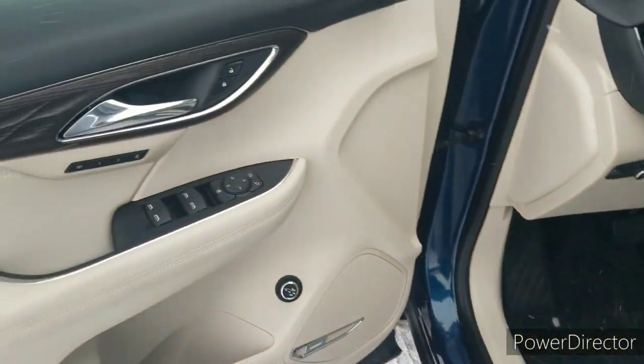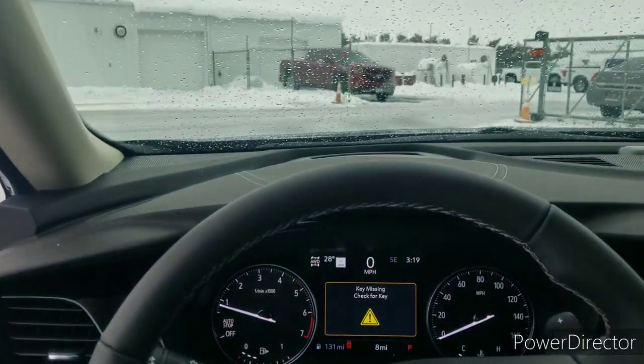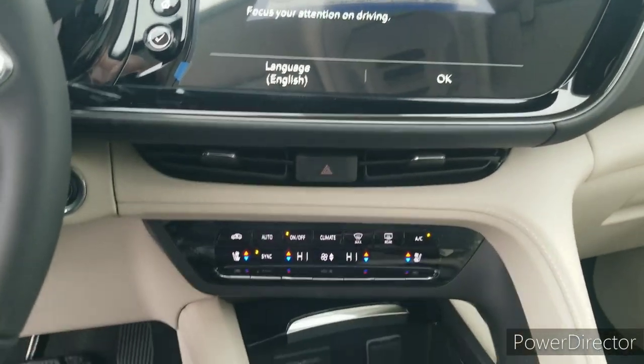The front has heated and ventilated seats, a heated steering wheel, adaptive cruise control, and a large touchscreen radio.